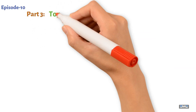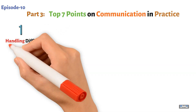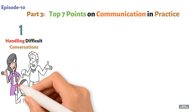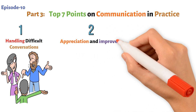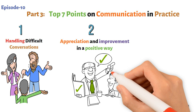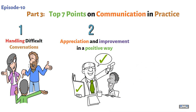Part three: top seven points on communication and practice. Point one: handling difficult conversations. Tough talks are part of life — approach them calmly and with care. If it's about a mistake, focus on the learning, not just the error. Point two: appreciation and improvement in a positive way. Appreciation works like magic. Highlighting the good things they do, like helping out or trying hard, boosts confidence and communication.